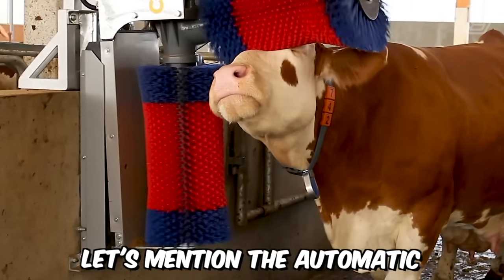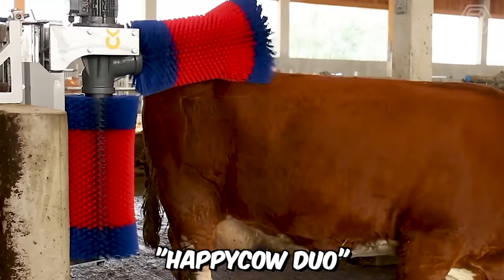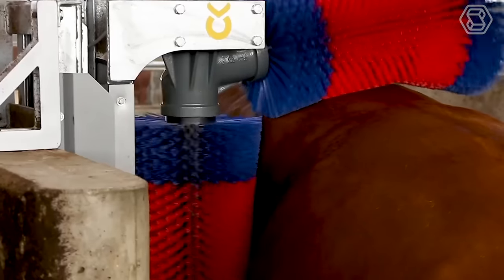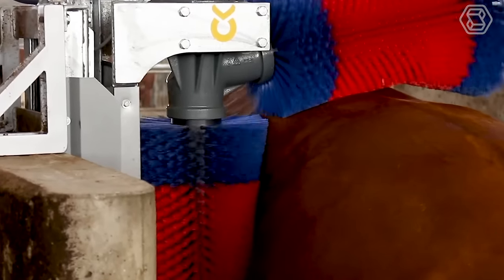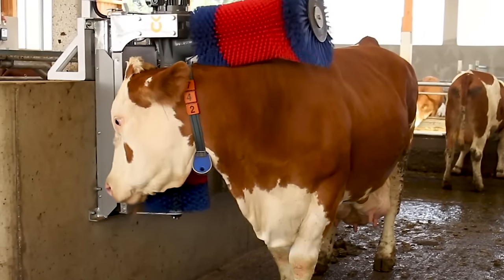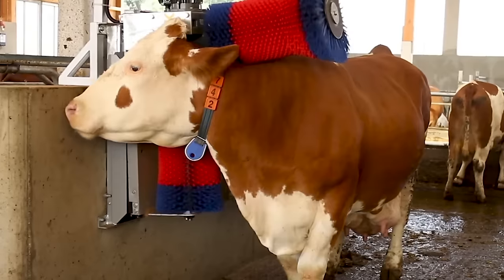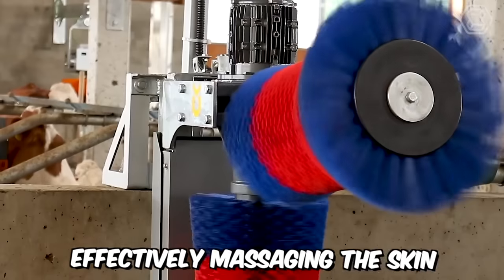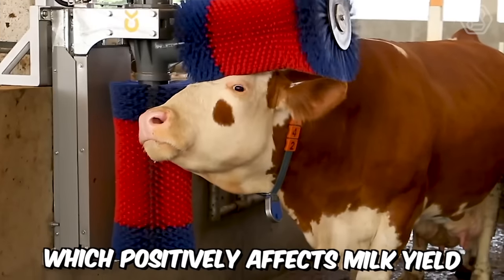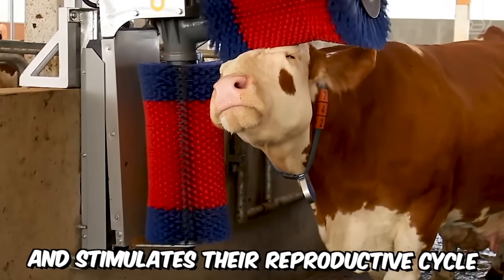Let's mention the automatic cow skin brush, Happy Cow Duo. When using this two-brush device, cows willingly and independently clean themselves. It's all about the animal's comfort — effectively massaging the skin, it improves blood circulation and metabolism in cows, which positively affects milk yield and stimulates their reproductive cycle.